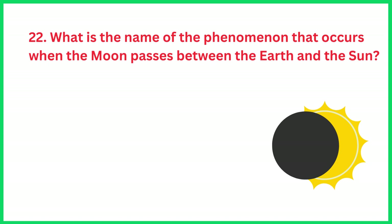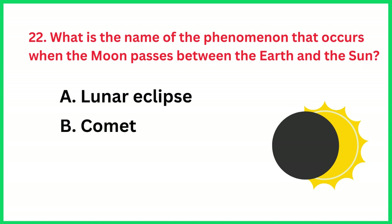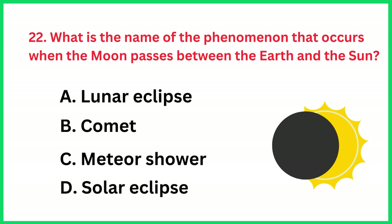What is the name of the phenomenon that occurs when the moon passes between Earth and the Sun? The correct answer is option D, Solar Eclipse.